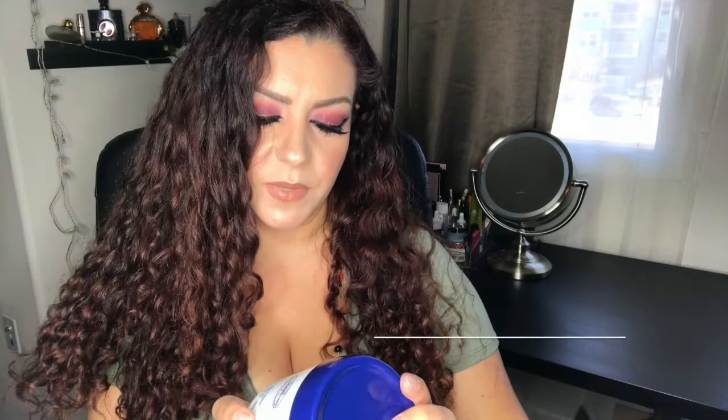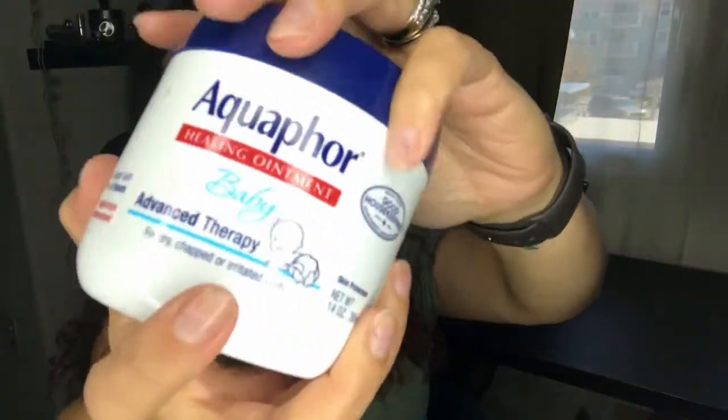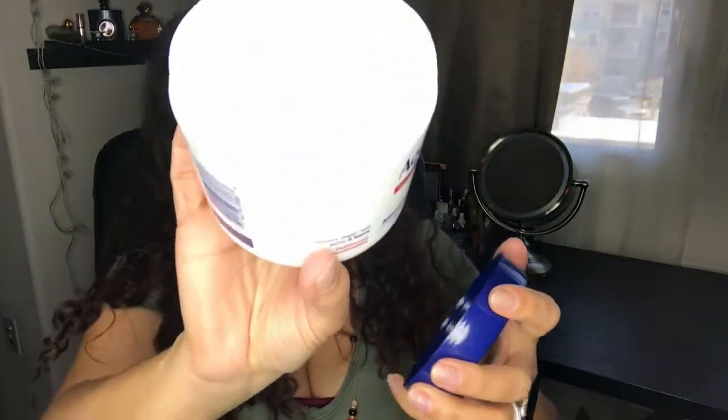The next baby item is Aquaphor Healing Ointment Baby Advanced Therapy Skin Protectant. I use this for diaper rashes as well as all over his body — it's very moisturizing. I also use it on my elbows and knees for dry patches. I really like this and have already repurchased.